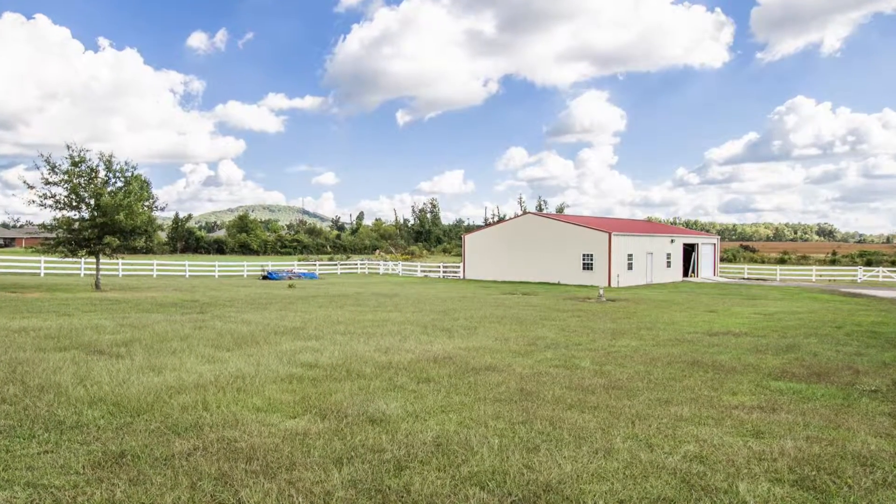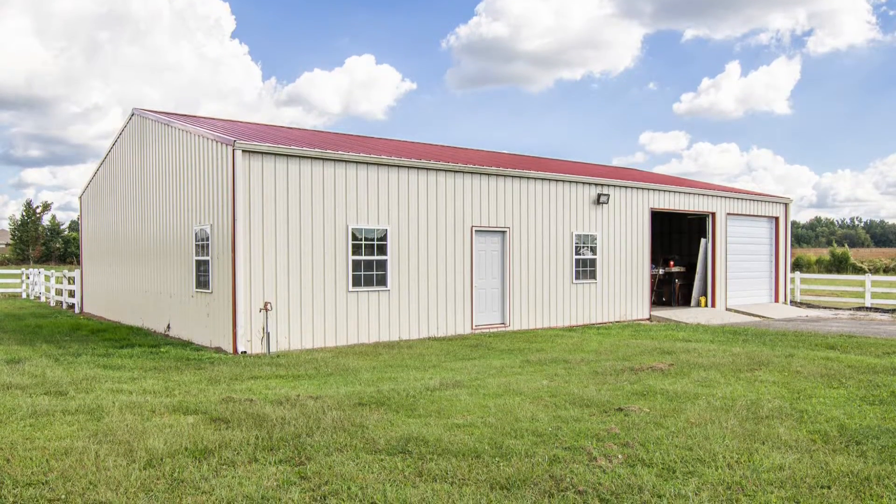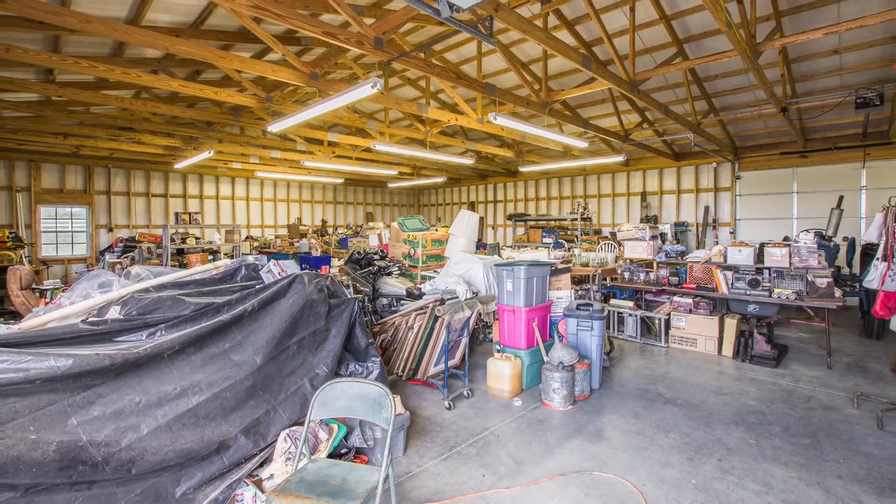The outbuilding has 10-foot ceilings, a concrete floor, double garage doors, and is well insulated — perfect for all the toys you need for 12 acres of fenced paradise.